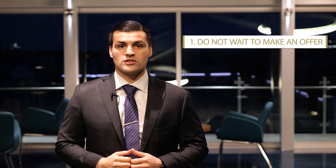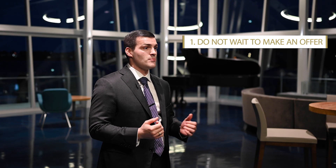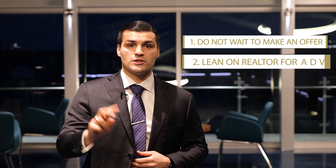Number one: don't wait too long to make an offer. Low-balling in a seller's market won't be effective. In most cases, that property is selling for full ask price or over ask price.